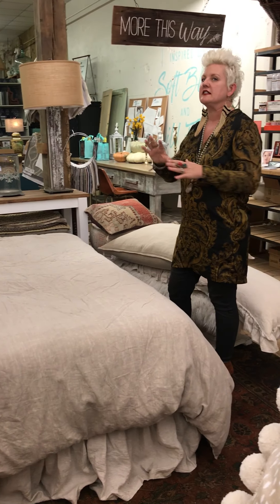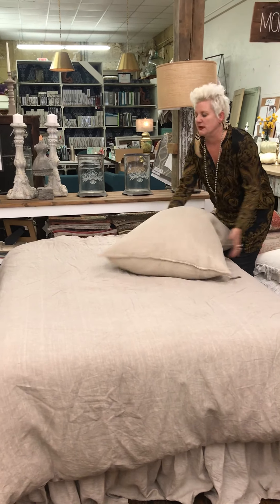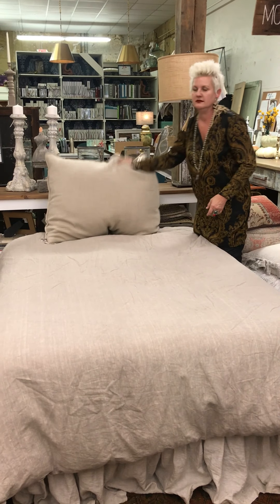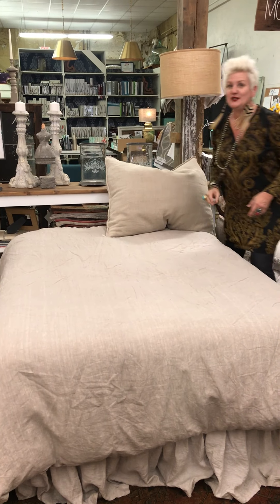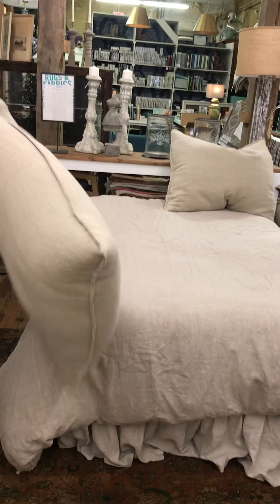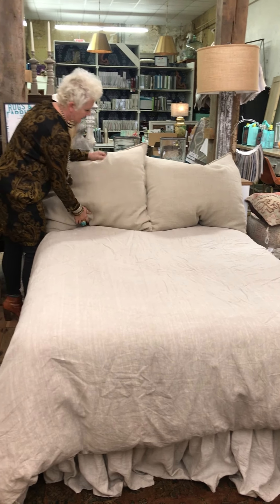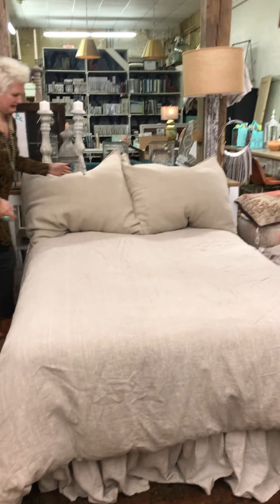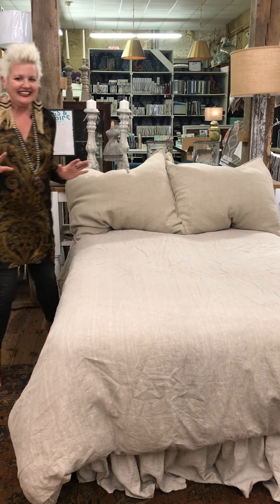So you can do a couple things. You can add your own pillows — we've got big pillows, all kinds of things. We're going to start out with the big pillows. These are great too because you can either do one, or if you want more pillows, you can do two. So we've got two big pillows — see, it's already comfortable.